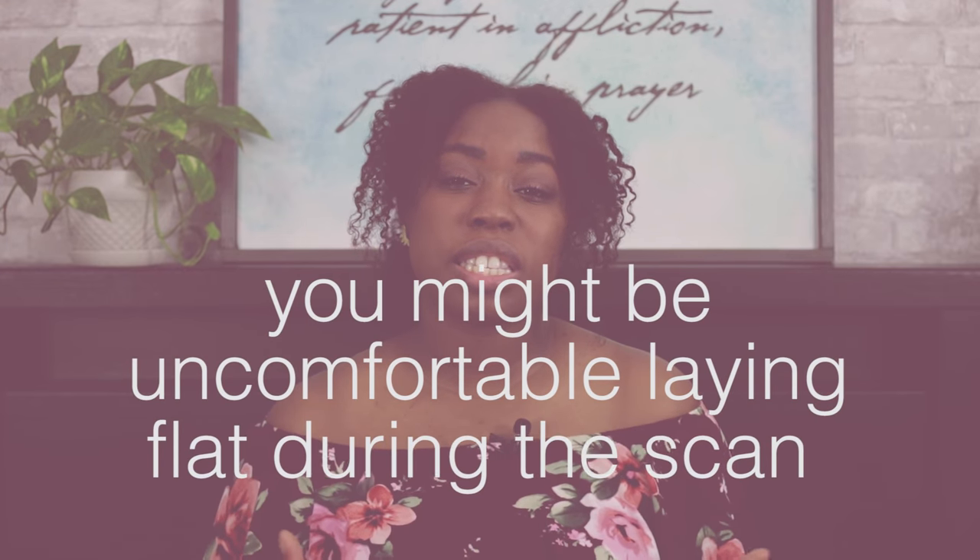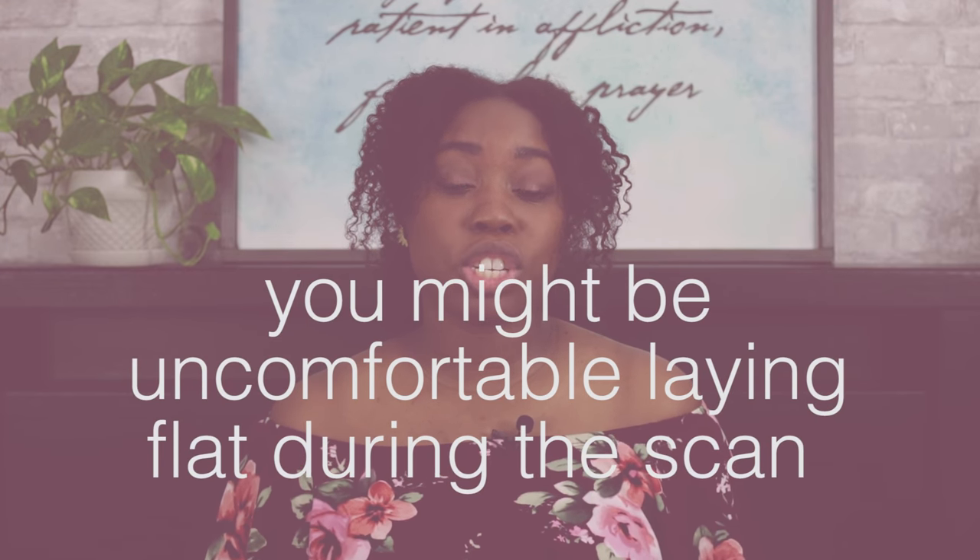Be prepared to lay semi-flat or in a flat position. For me, lying flat makes the baby compress my lungs, which is really uncomfortable. If you're not feeling comfortable, let the tech know — you can take a break. That's what they're there for, so speak up if you feel uncomfortable in any way.